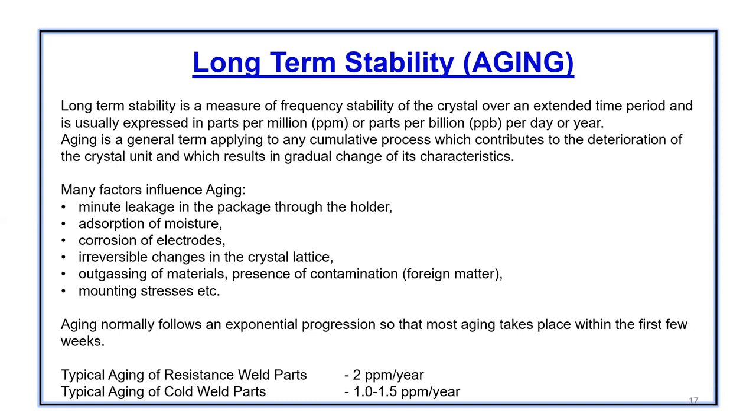There are various factors which influence and deteriorate crystal aging, which could be minute leakage in the package holder when the crystal is hermetically sealed — a small leakage can over a period of time cause deterioration in the frequency aging of the crystal. Other factors include adsorption of the crystal surface, corrosion of the electrodes, irreversible changes in the crystal lattice, outgassing of materials, presence of contamination, or mounting stresses.